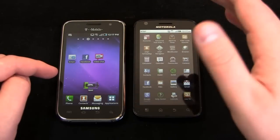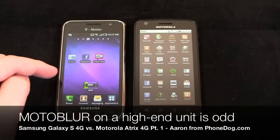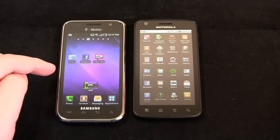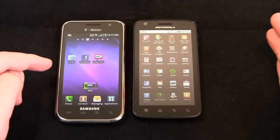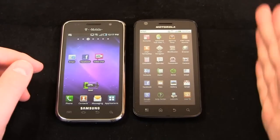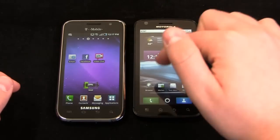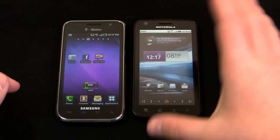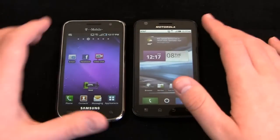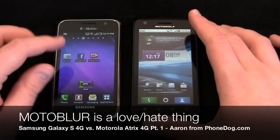The Atrix has the full Moto Blur experience that you remember from devices like the Devour, Bravo, and Flip Side — with colorful buttons at the bottom and the same icons. It's a typical full-on Moto Blur experience, which a lot of people don't like. It's very much a love-hate manufacturer-installed overlay.